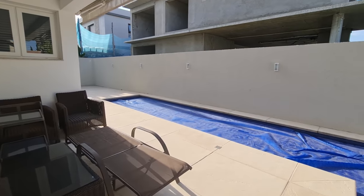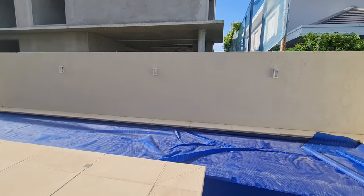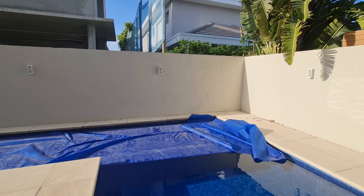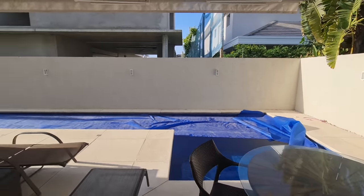A piscina é aquecida. O terreno aqui tem 16 metros de frente por 29 de fundo, em torno de 500 a 550 metros quadrados. Vou deixar certinho a descrição aqui embaixo.